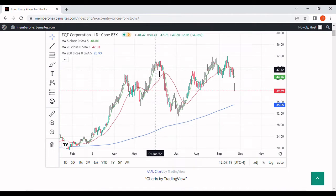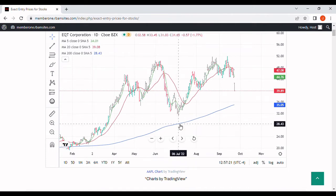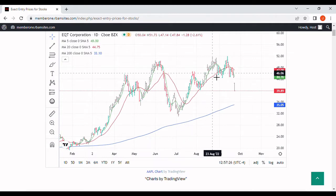It looked like we got up to $50.41. We came down and challenged the 200-day moving average right around July 6th, then came up and put in some new highs on this bull market at $51.73. And then just the other day, $51.97, which was our high for this bull market run.